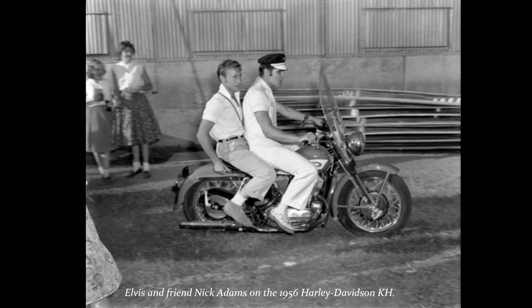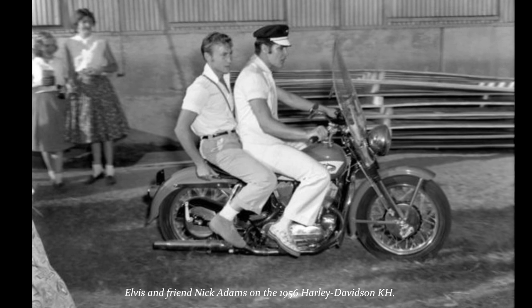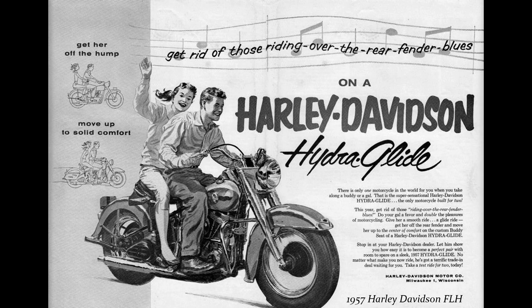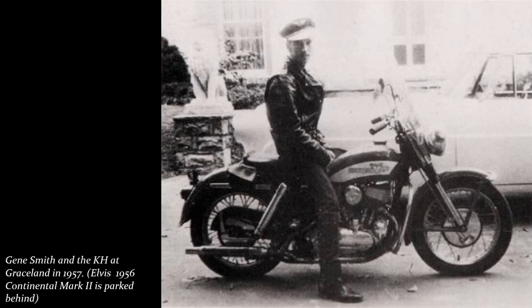In search of something bigger and heavier, he went down to the Memphis Harley-Davidson company on November 1st to check out the new bikes. Elvis rode out of the store on a brand new 1957 Harley-Davidson FLH Hydroglide. He kept his old 1956 KH for a while and eventually gave it to his cousin Gene Smith.